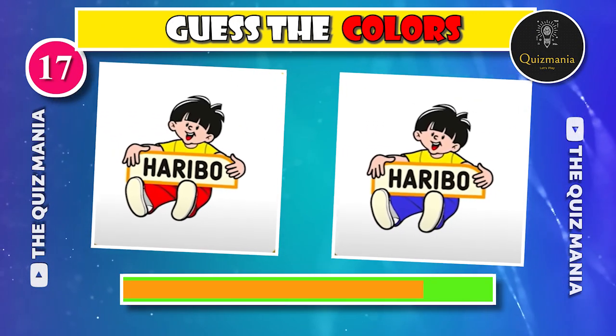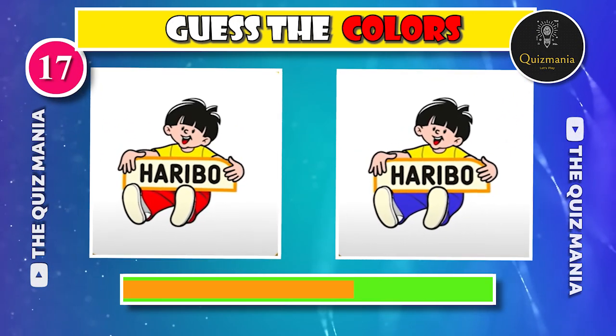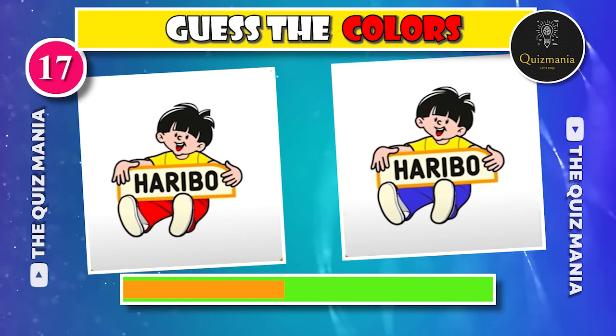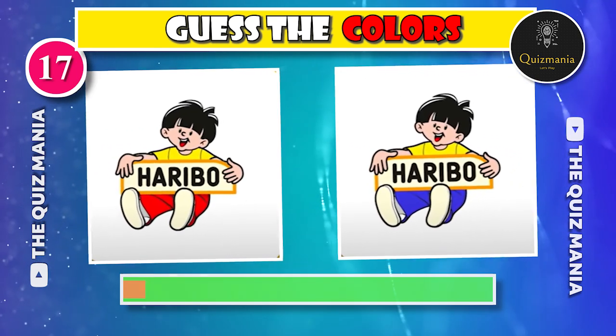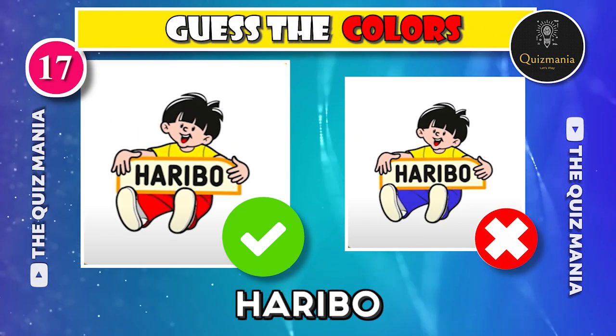Guess the correct logo — logo A or logo B? The correct logo is logo A.